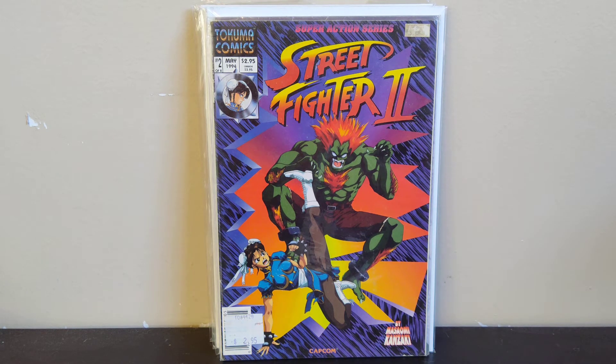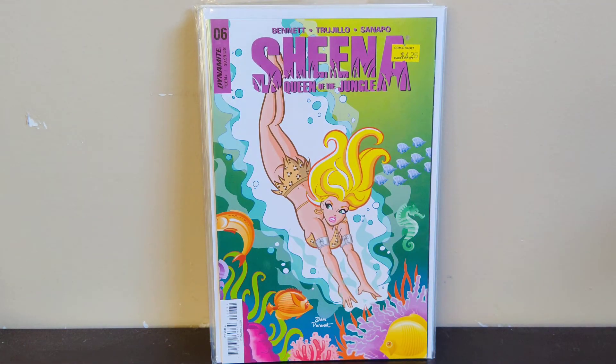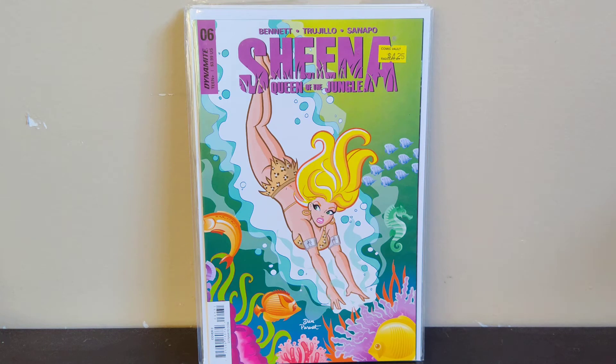Next we got Sheena Queen of the Jungle number 6 — this is a Dan Parent cover. Dan Parent does a lot of art for the Archie series, a lot of the Betty and Veronica stuff, and you can see that cartoony style here. I was happy to find this one for a dollar because last time I looked on eBay the asking price was at least sixty bucks — no way I'm paying sixty dollars for this, but for a dollar I'll pick it up.